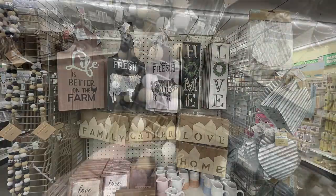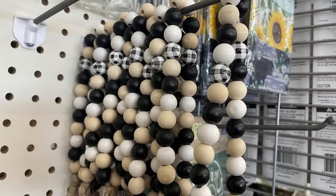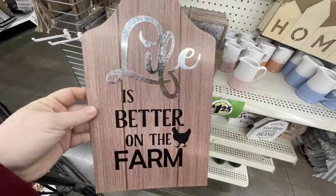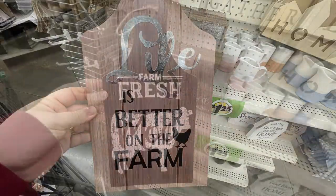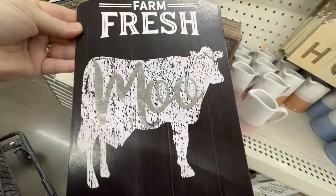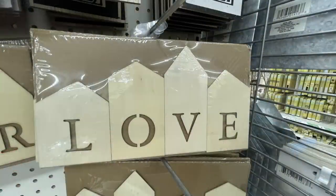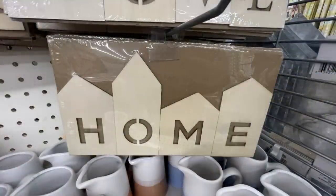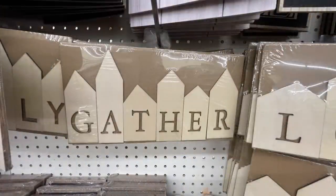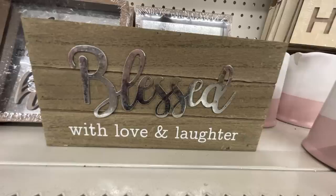A bunch of new farmhouse items this week. I love this beaded tassel — natural, white, black, and buffalo plaid wooden beads with a medium-sized bead and tassel. New signs say 'life is better on the farm' with a galvanized metal word 'life,' 'farm fresh moo' with a cow and galvanized metal 'moo,' and a pig that says 'farm fresh' with metal accents. There are also little wood cutouts that say love, home, gather, and family — like a craft kit you can paint.